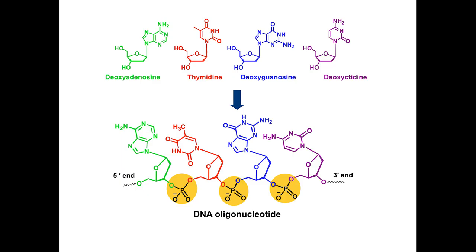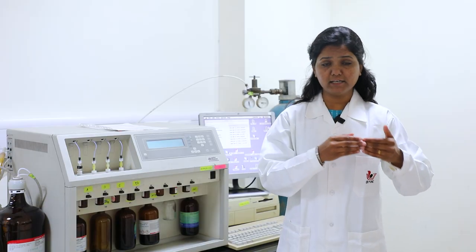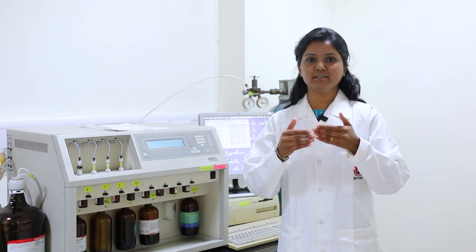DNA is a polymer made up of deoxyguanosine, deoxyadenosine, thymidine, and cytidine. These nucleobases are connected via phosphodiester linkages in DNA. We can consider DNA as a necklace consisting of four different colored beads connected by a string, analogous to the phosphodiester linkage.